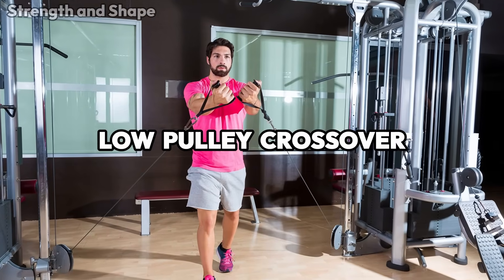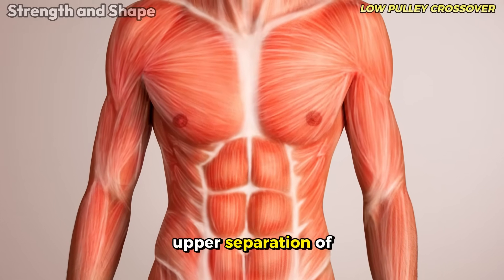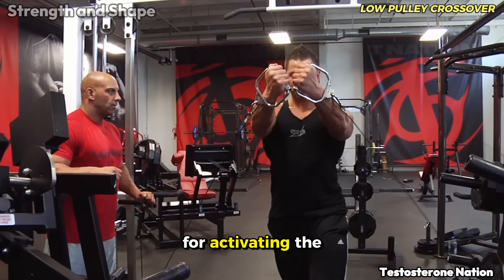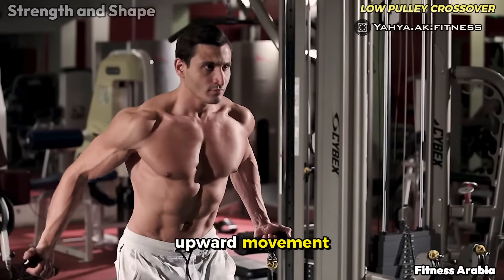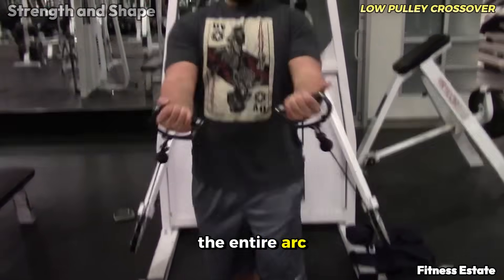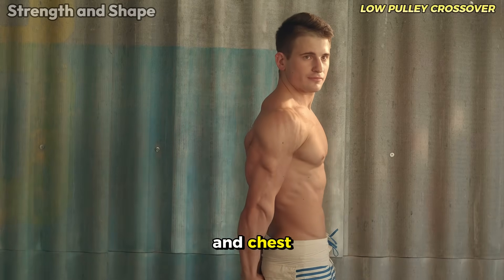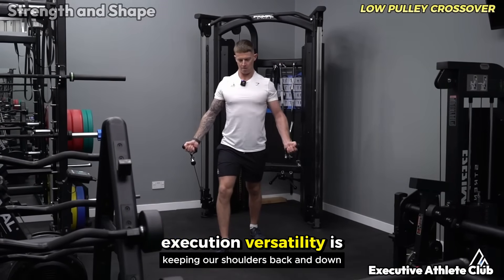The low pulley crossover enters the excellent category. If you're looking to develop the upper separation of the chest and improve the definition of the clavicular region, few exercises do this as well. The biomechanics of the movement is perfect for activating the upper portion of the chest — the force vector created by the upward movement directly challenges the upper fibers, forcing them to work intensely throughout the entire arc of movement. You also get a significant bonus of activation in the anterior deltoid, creating that harmonious transition between shoulder and chest that characterizes aesthetic physiques.